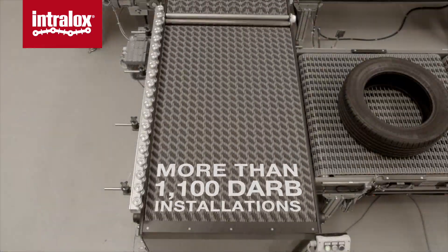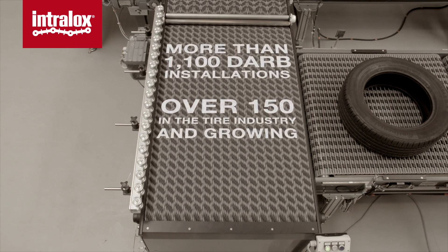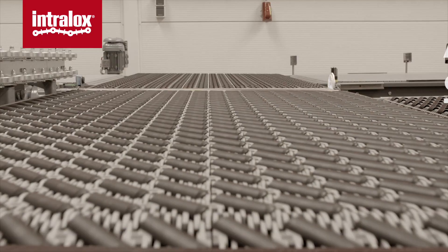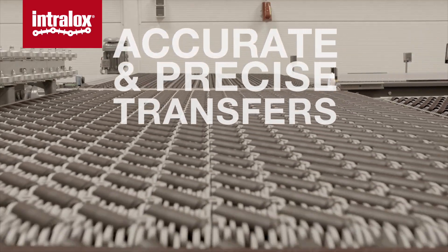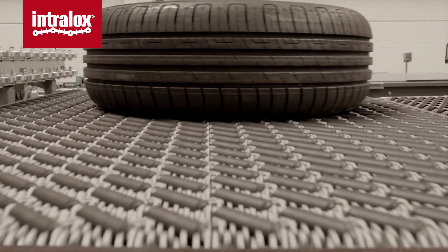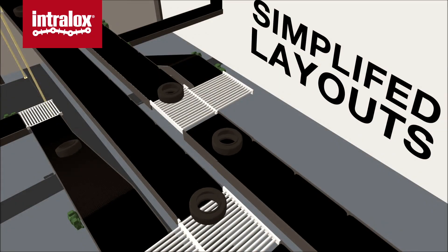With over 1,100 installations around the world, with over 150 in the tire industry, DARB technology offers touchless on and off handling, revolutionizing merging and sorting of green and finished tires, while optimizing and simplifying line layouts.